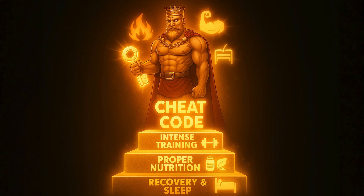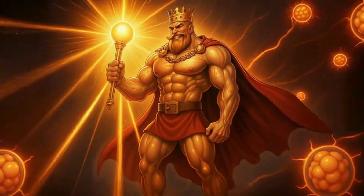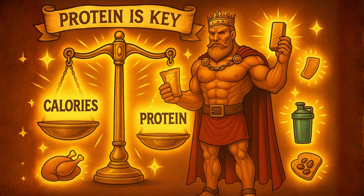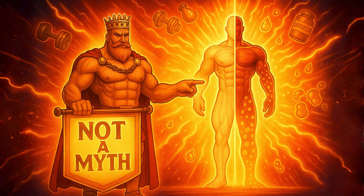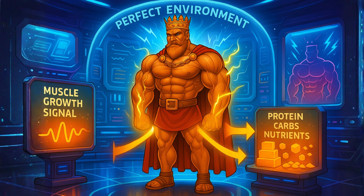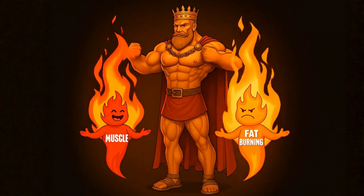So, there you have it — the three-step cheat code to building muscle and losing fat at the same time. First, command your muscles to grow with hard, progressive resistance training — this starts the whole conversation between your muscles and your fat. Second, fuel the process by hitting that calorie sweet spot, a small deficit, and making a high-protein diet your new religion. And third, direct the nutrients by using your post-workout meal strategically and making sleep your number one priority for recovery. Building muscle while losing fat isn't a myth — it's a science. It just demands a smarter approach: sending the right signals, delivering the right materials, and creating the perfect environment. You don't have to pick a side. With this strategy, you can finally have it both ways.